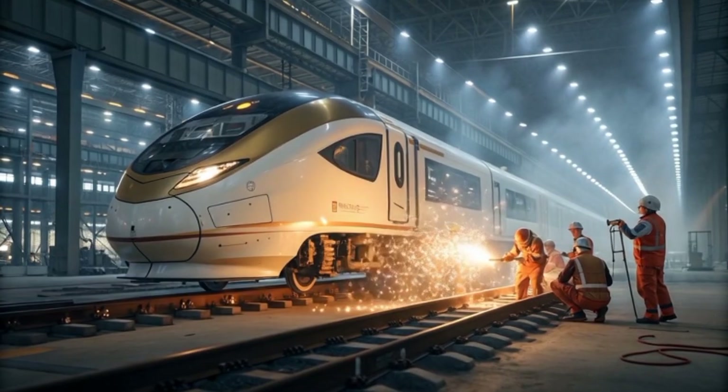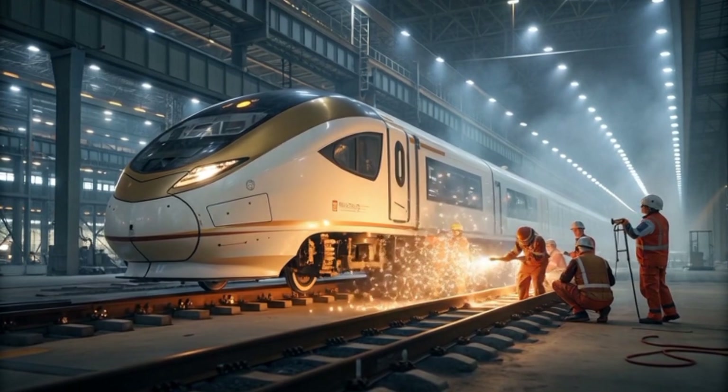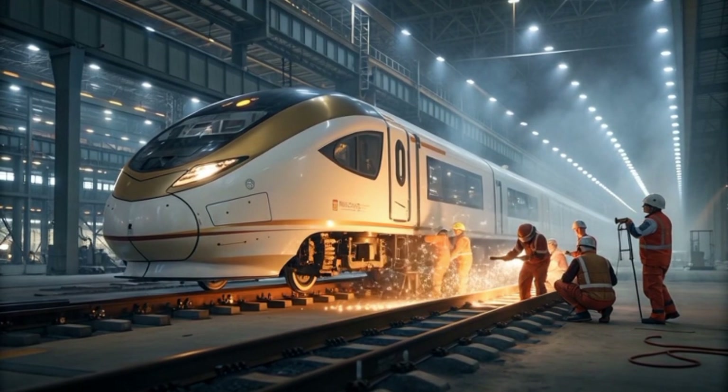Engineers are also developing an eagle hybrid jet mode, allowing the train to utilize lift-assisted propulsion on long sea bridges, blending maglev and aerodynamics for ultra-long distance travel.